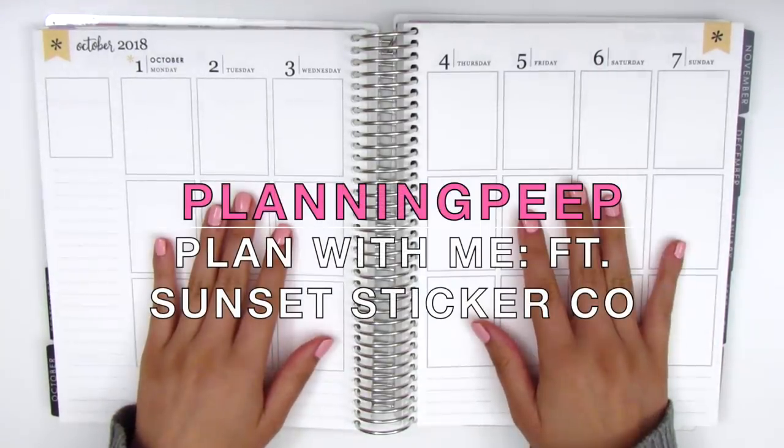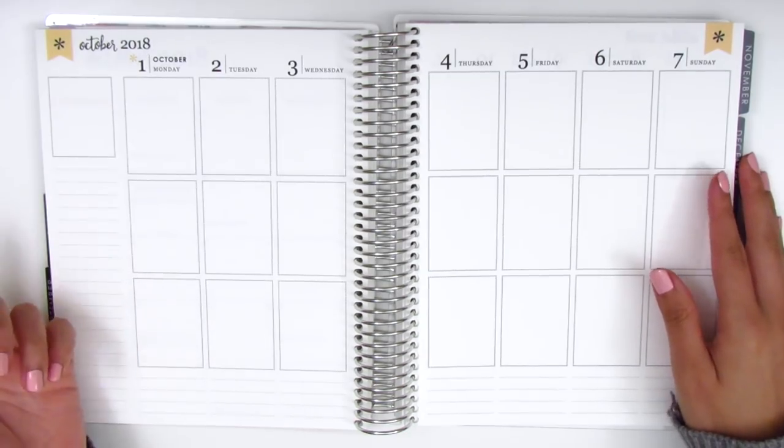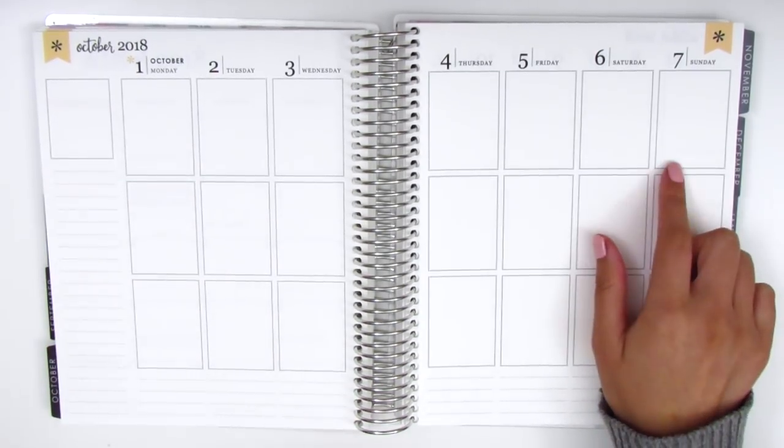Hi everyone! This is Sheri from Planning Peep and welcome back to my channel. Today I'm going to be memory planning the week of October 1st through October 7th.